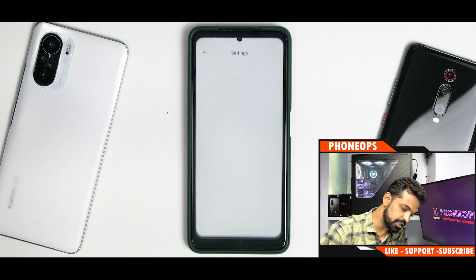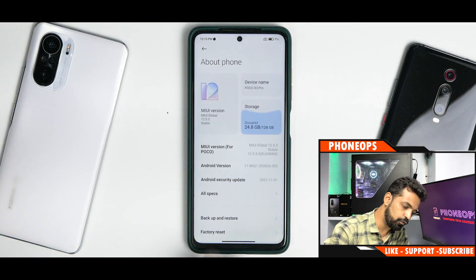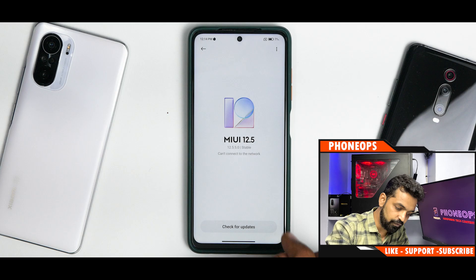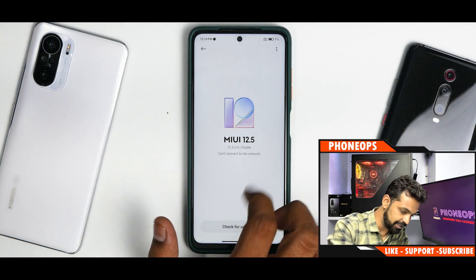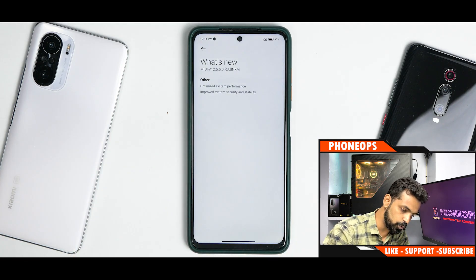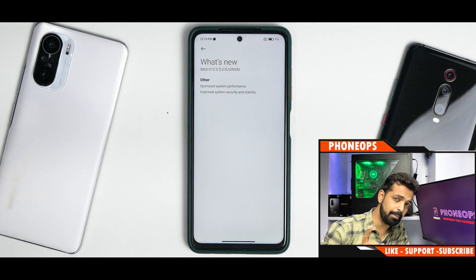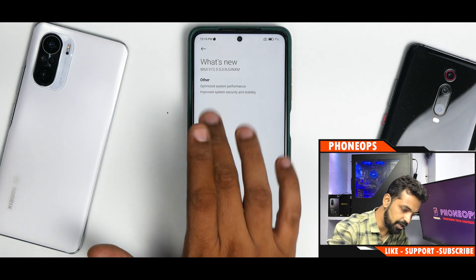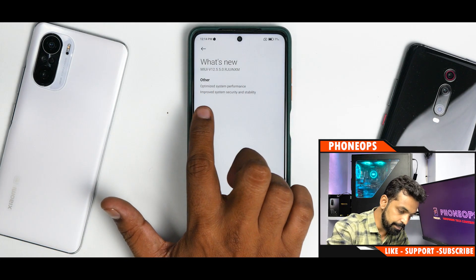Let's talk about this update first. Going to About Phone, then MIUI version, you can see MIUI 12.5.5 stable. I've disabled the internet, which is why it says cannot connect. The changelog reads: 12.5.5 RJUINXM - I did a stable beta review about a month back and this is probably based on that, with some differences in the letters. The changes listed are: optimized system performance, improved system security and stability.